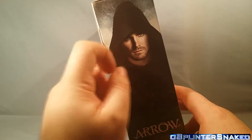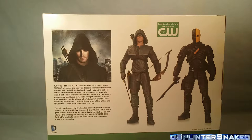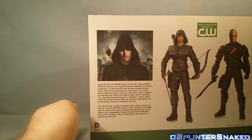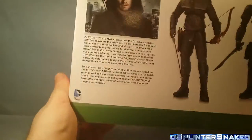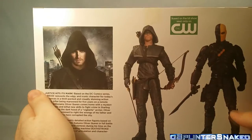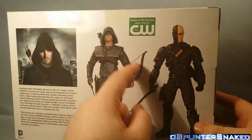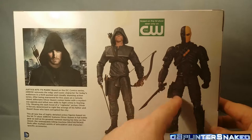On the side of the box you have a picture of Arrow, DC Comics, Oliver Queen and Deathstroke Action Figure 2 Pack — DC Collectibles. A picture of Oliver Queen in his costume, minus the eye makeup. On the back, based on the hit show seen only on the CW — which is not true because we've got it over here, we can buy it on Blu-ray. There's a little bio — 'Justice hits its mark' — and then on the back of the packaging you have a nice little portrait, and a picture of the Archer and Deathstroke figures.